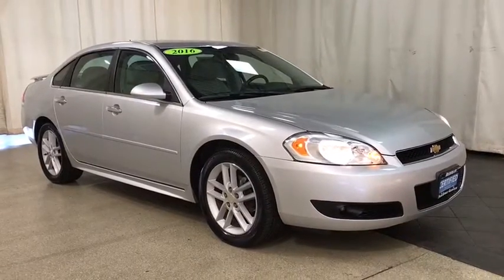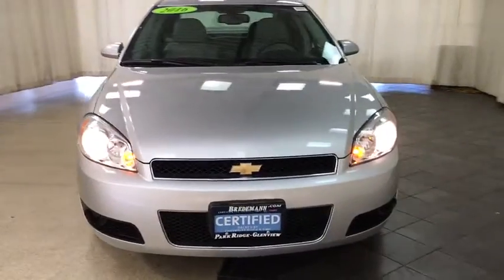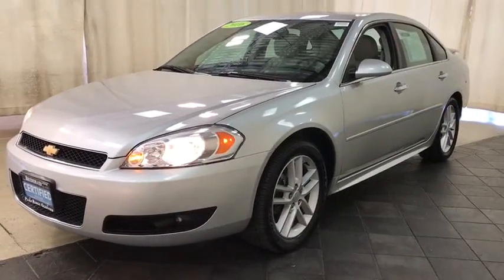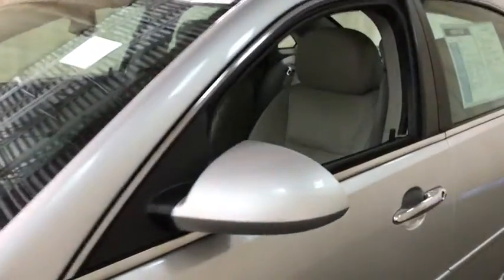Take a ride in a 2016 Chevrolet Impala. The Impala has been one of America's favorites for over 50 years. Enough said. This vehicle has less than 65,000 miles. Here are some of this vehicle's great options.